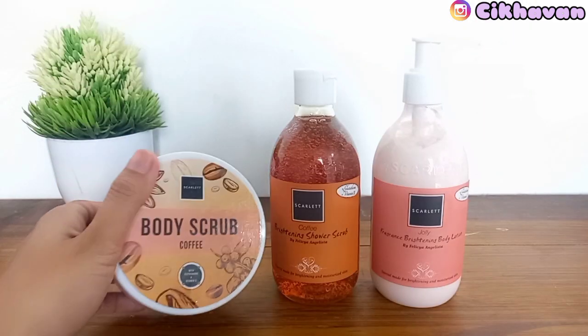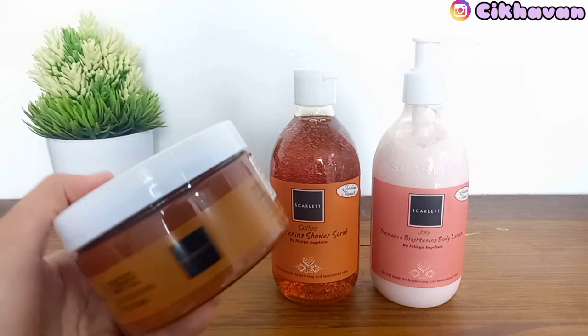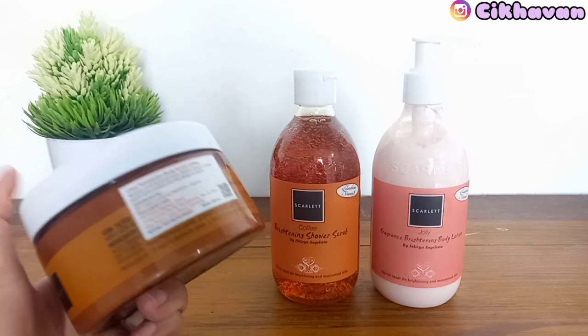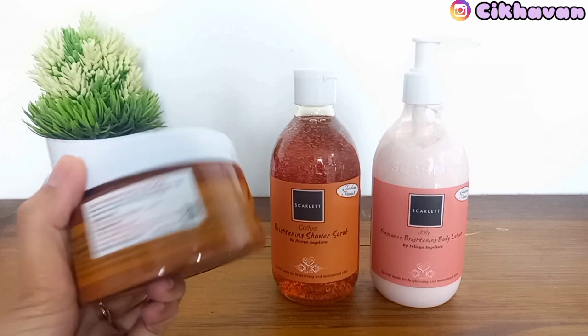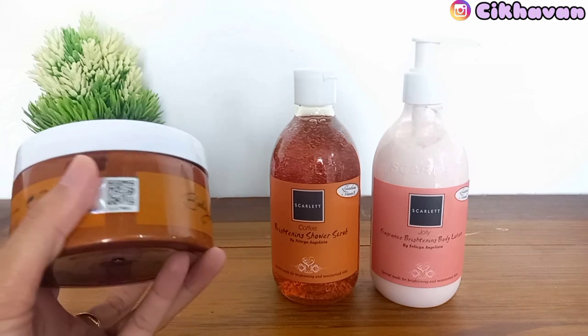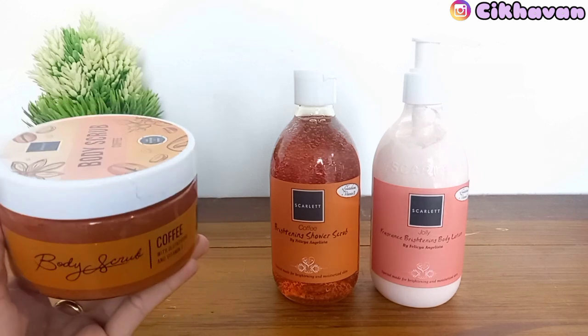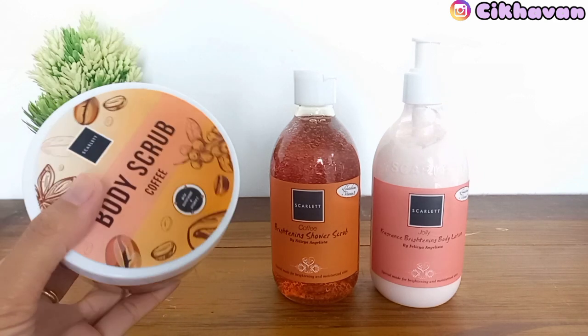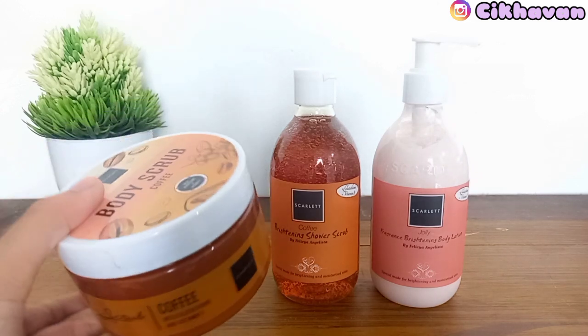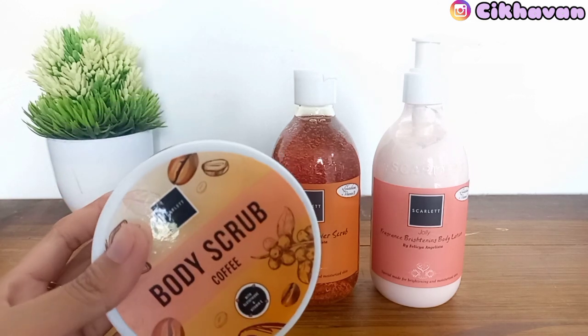Yang pertama, ini aku mau pakai body scrub-nya dulu. Untuk body scrub dari Scarlet Whitening, memiliki 3 varian, yaitu Romansa, Pomegran, dan Kofi. Yang aku pakai saat ini adalah yang varian kopi. Ini wanginya bener-bener sensasi kopinya berasa banget. Jadi buat pecinta kopi ataupun penikmat aroma kopi, ini wajib banget dicoba.